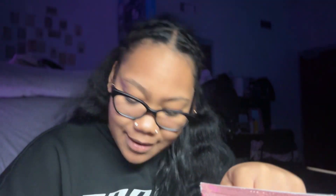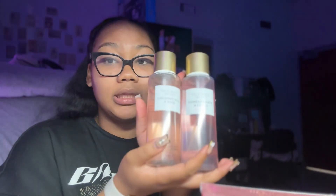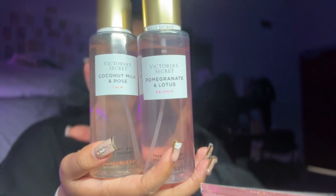I'm actually starting with Victoria's Secret. I don't have a lot from Victoria's Secret because they're expensive, and Bath and Body Works always has sales. First I have Coconut Milk and Rose. I like soft floral scents, strong fruity scents, or vanilla — those are my top scents. Next I have Pomegranate and Lotus. Both smell sweet, but the pomegranate is stronger and the coconut milk rose has more of a vanilla hint to it.